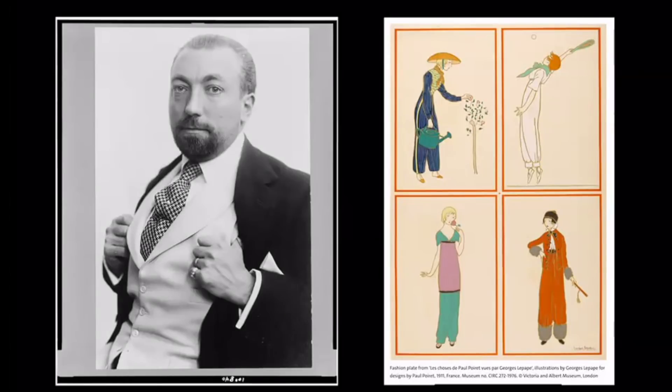So this is Paul Poiret. He was born in Paris in 1879 into a working-class family that worked in textiles. He was sent off at a young age to become an apprentice in an umbrella factory, and has anecdotes about saving scraps from the umbrellas to make designs for a doll for his sister. He grew up around textiles and rose to great social heights, becoming very influential in 20th-century fashion, though he had a quick demise after the war.